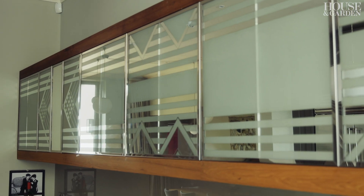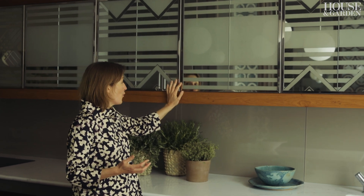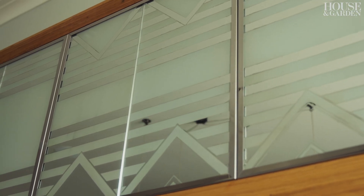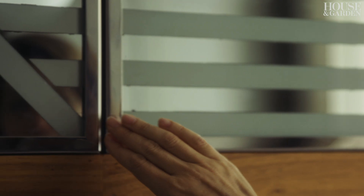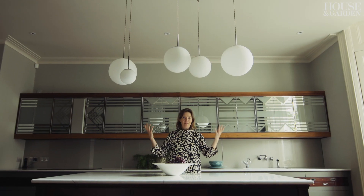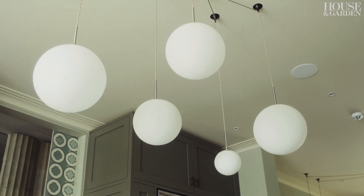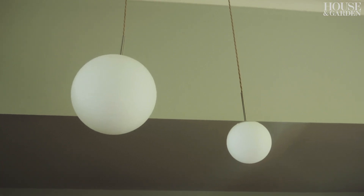We knew we wanted something twinkly above, and Adam had rescued these pieces of mirror from the Unilever building down on the embankment and we made them into some very simple kitchen cabinet doors. I've gone back a lot to very nice simple old pendants because they're actually incredibly easy to change and on the whole are relatively inexpensive.